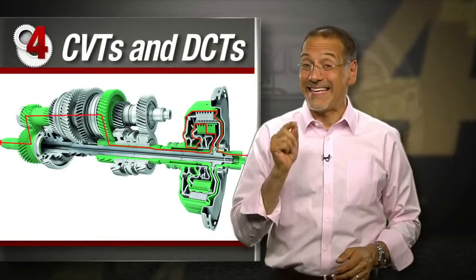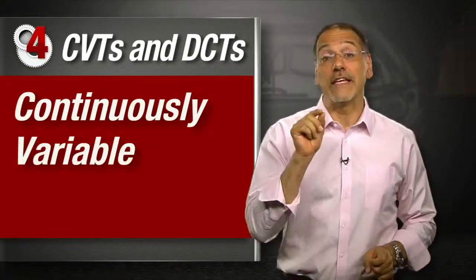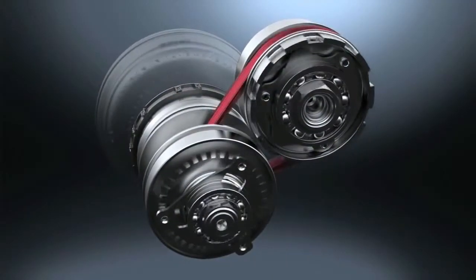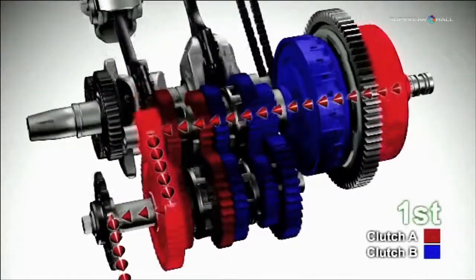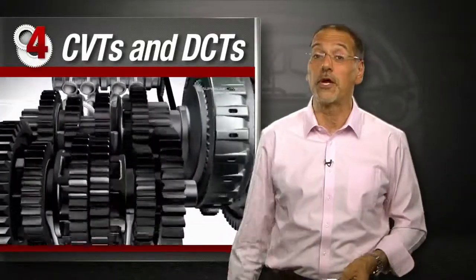Number four: CVTs and DCTs - a six to seven percent improvement. Continuously variable transmission and dual clutch transmission have become much more common lately. The former saves fuel by keeping the engine running at the perfect sweet spot. The latter, by always having a locked engagement of the gears like a manual transmission - because it is. It just does the shifting for you.